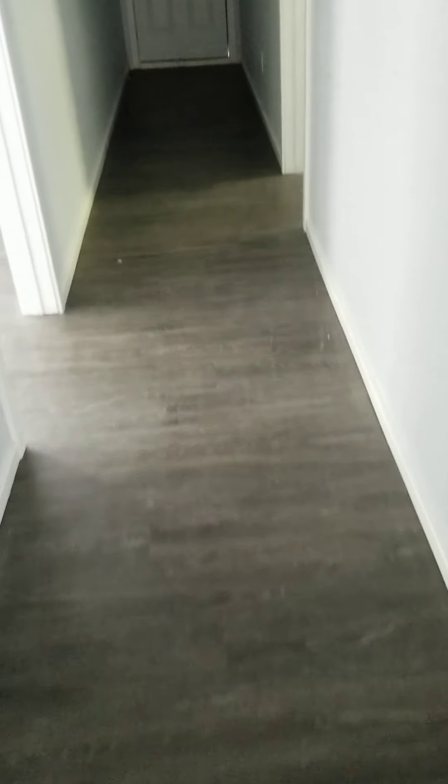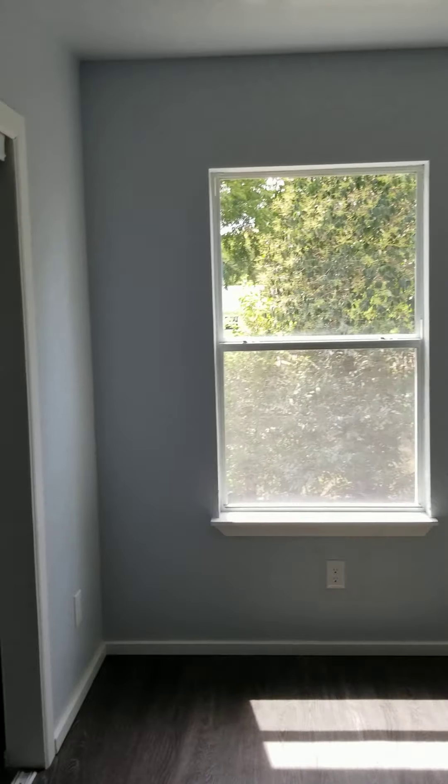We've got a long hallway, so we're going to go into the hallway. The master bedroom is right next to your utility room. So you come in here — here's your master. Large sliding closet.